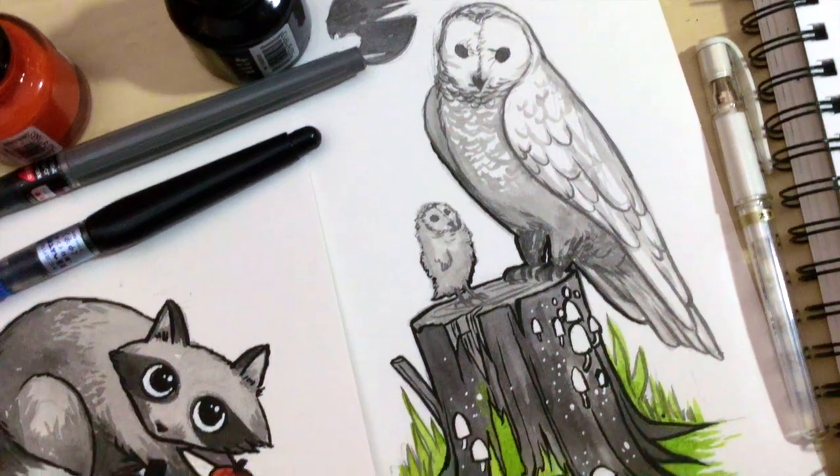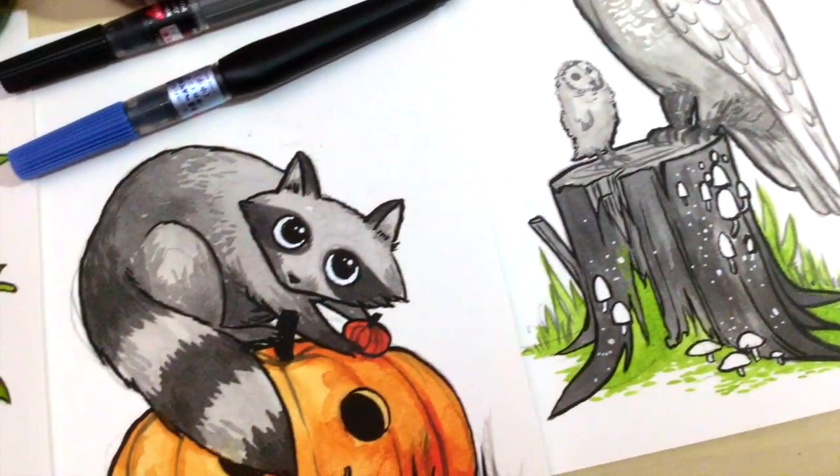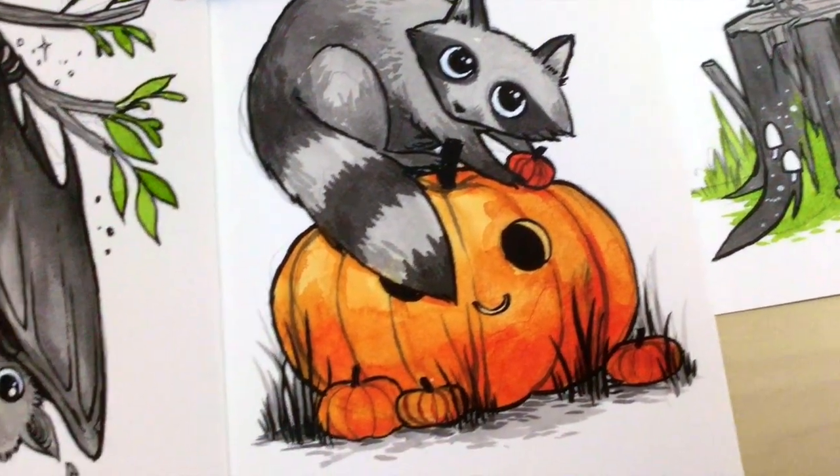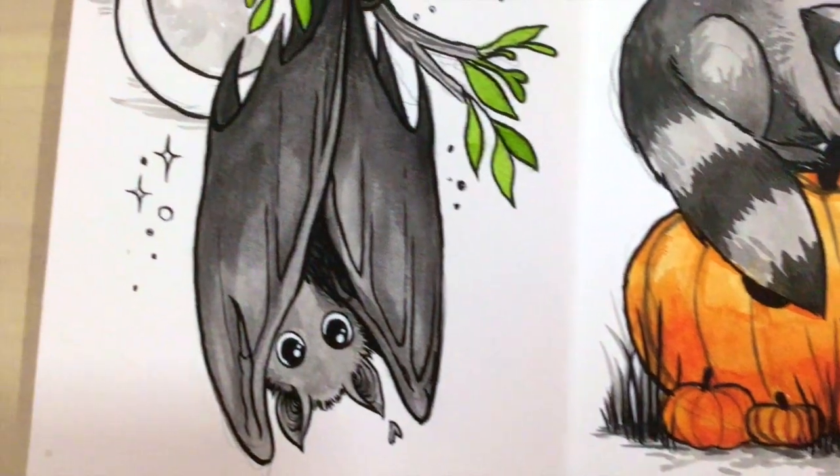And here are the finished pieces. I hope you guys had fun watching this, and I hope that you're having a nice day. Thank you so much for watching, and I'll see you tomorrow. Bye, guys!